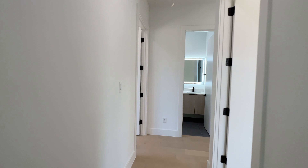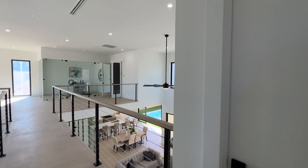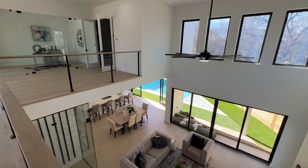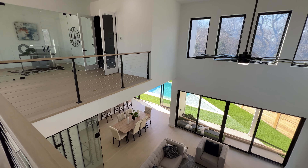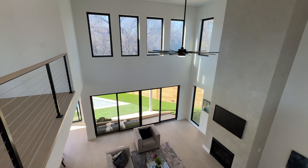And yeah guys, that's the home. You can already see from this angle how beautiful this home is — a true one of a kind, never seen anything like it. Let me know what you guys think in the comments below.